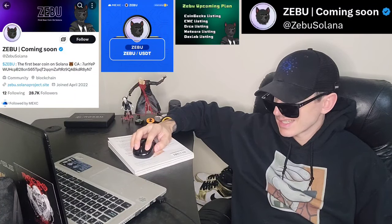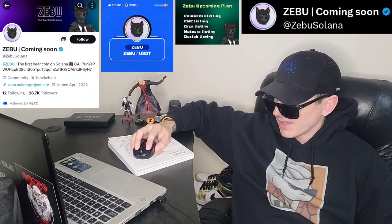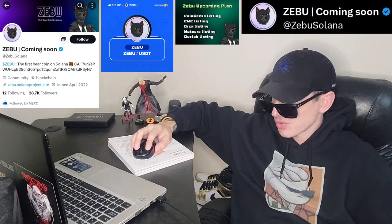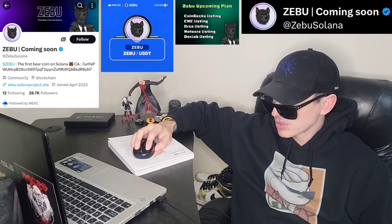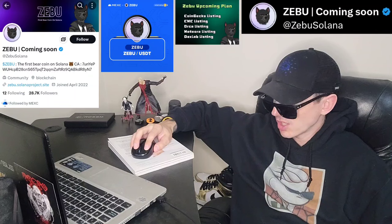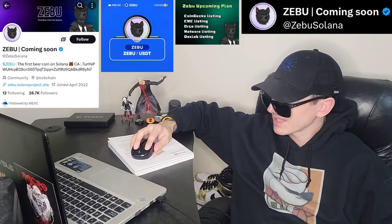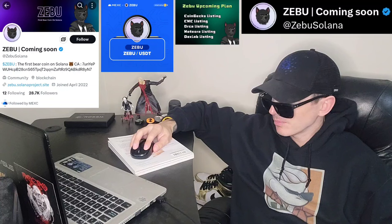And let's get into this token here. So this is a brand new token. Their Twitter — I'm going to put it in the corner of the screen — is at ZEBU Solana. It says ZEBU, the first bear coin on Solana. Kind of looks like a dog a little bit, but yeah, I guess it's a bear. Bear in a suit.